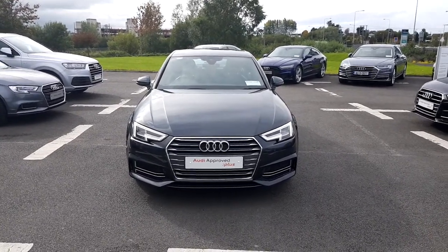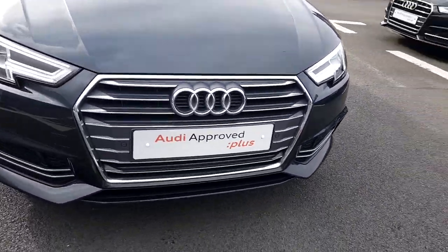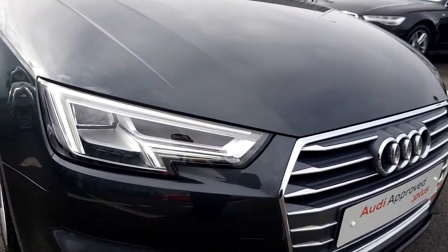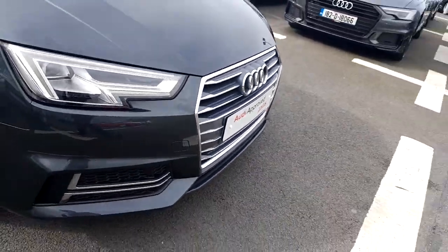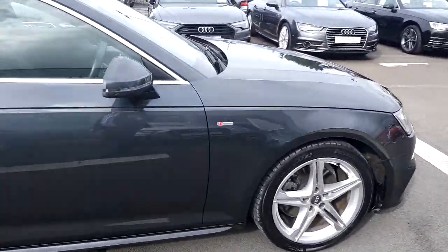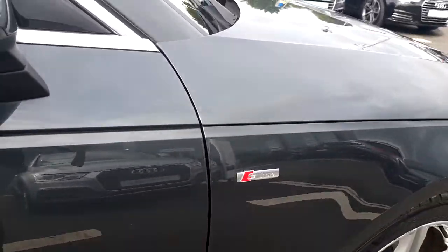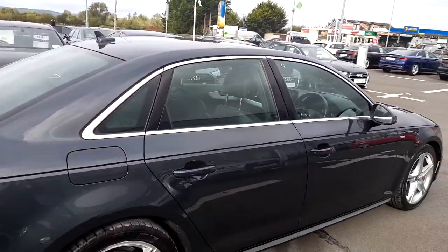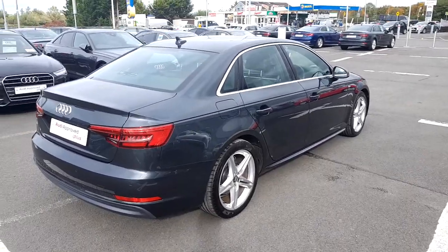Some of the key features on this A4: we have the chrome Audi single frame grille, Xenon headlights with LED daytime running lights, S-Line honeycomb insert, 5 arm twin-spoke alloy wheels, S-Line badging on both the passenger and driver's wing of the car, and a chrome exterior pack around the windows which works really well with the metallic finish that the vehicle has.